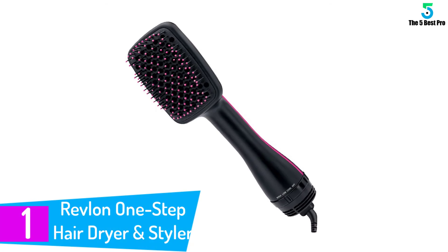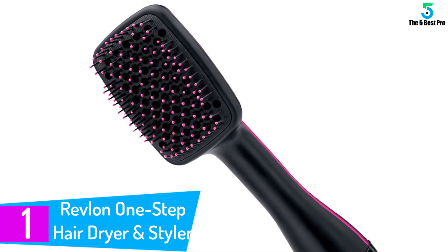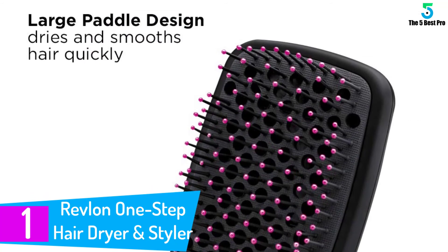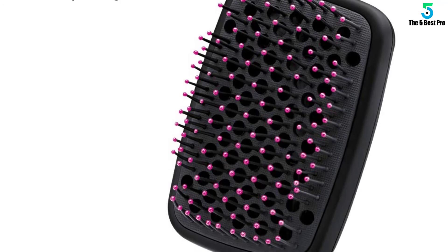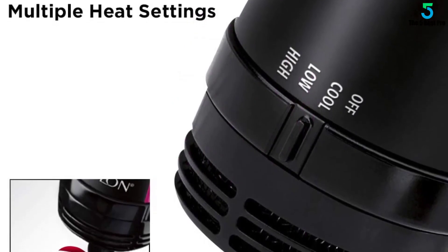At number 1: the Revlon One Step Hair Dryer and Styler. If you are looking for a Revlon hair dryer, this is it. The Revlon One Step Hair Dryer and Styler is a revolutionary styling tool that puts the power of a dryer and the precision of a styler in your hands. The large paddle brush design runs through your hair to detangle, dry, and smooth hair in half the time, and it is also highly durable.